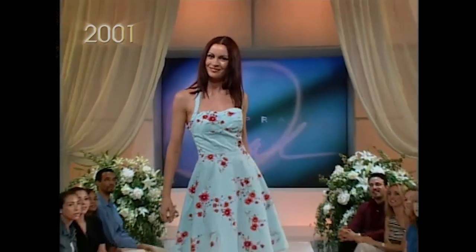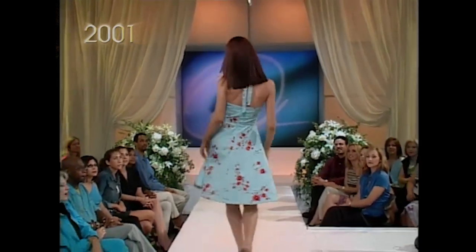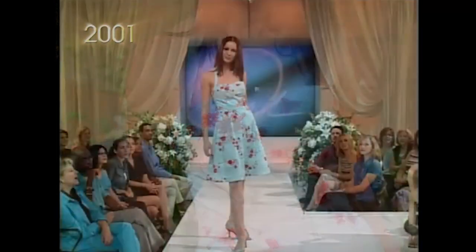Go clean out your mom's closets because anything retro is in. Think sock hop 50s, swinging 60s, disco 70s, punk 80s. And this one's by Rampage, and it's only $49.